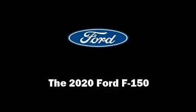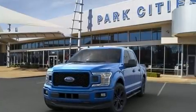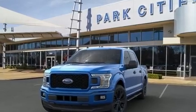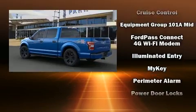Come test drive this 2020 Ford F-150. All of the following features are included: delay off headlights, a tachometer, a trip computer, an outside temperature display, and more.